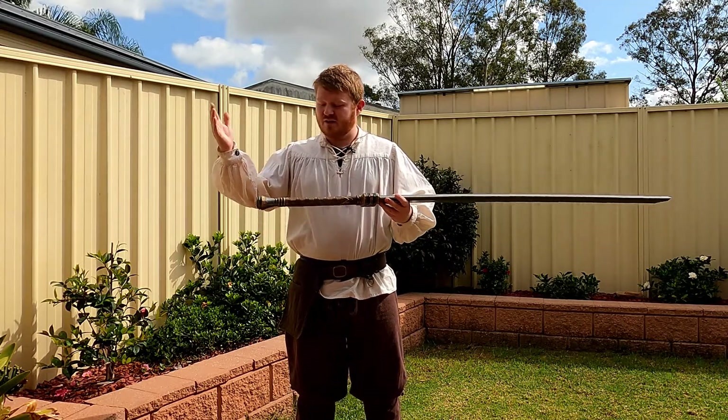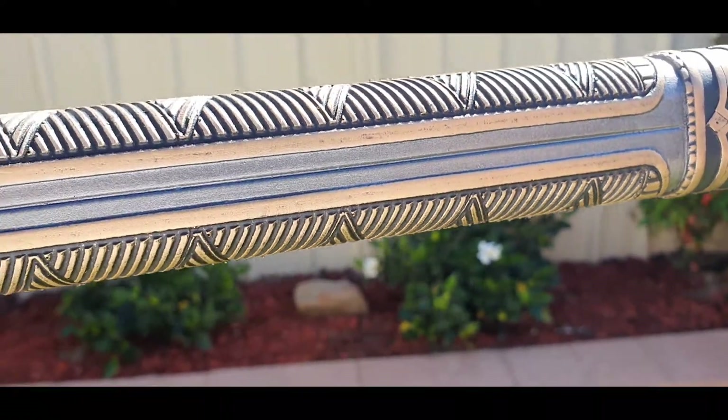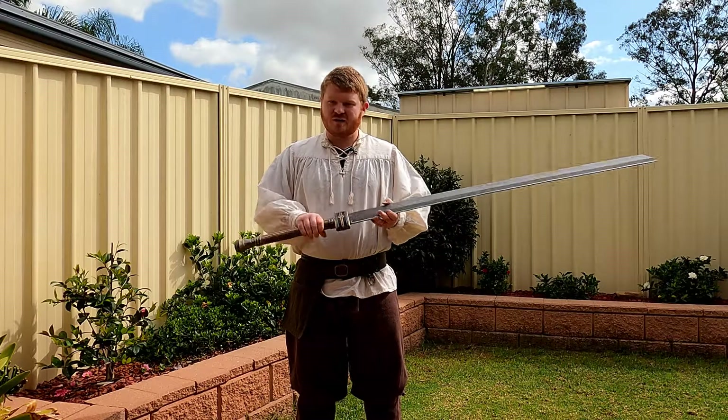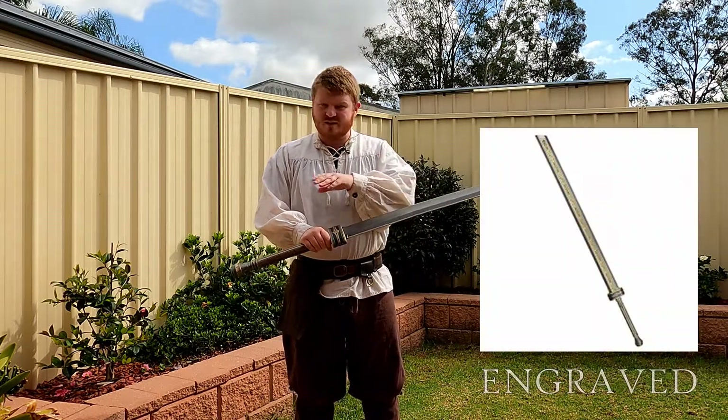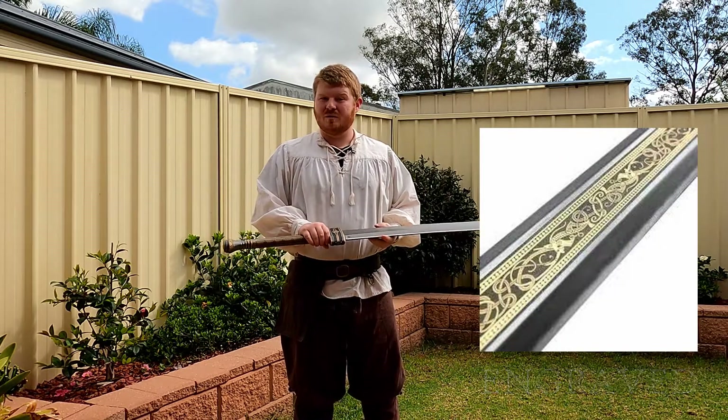The hilt — the design of the hilt is amazing. It clearly has an Asgardian and Viking aesthetic to it. There's also an engraved version which has the same aesthetic along the entire blade, giving it a more unique look.